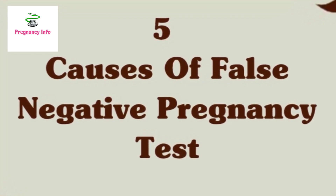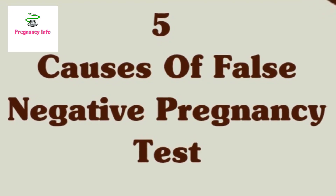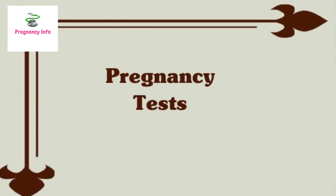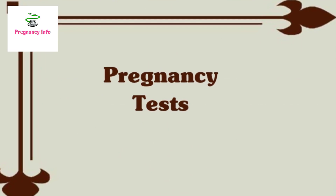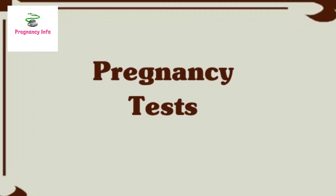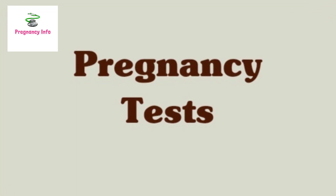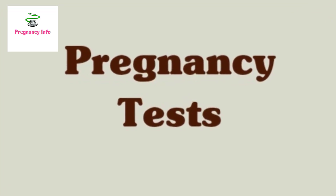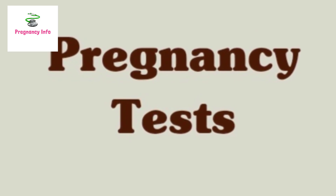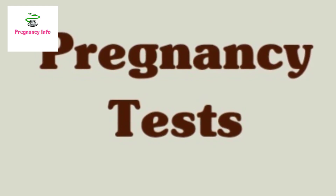Home pregnancy tests are very accurate if done according to the package instructions and if completed at the right time. Even though urine tests are usually accurate, there are other unexplainable changes to your menstrual cycle that can cause concerns and doubts with the results, like when your test is negative but your period is still late. If you suspect you have a false negative pregnancy test, you can repeat the test in 3-5 days. The best way to confirm a suspected pregnancy is with a blood test that confirms the presence of BHCG hormones in the blood.